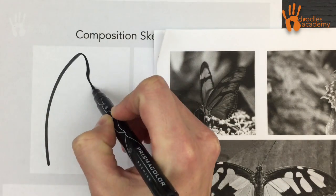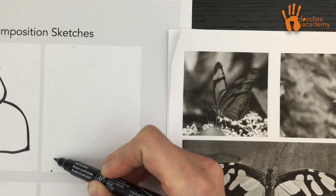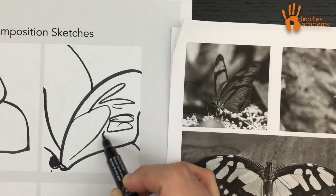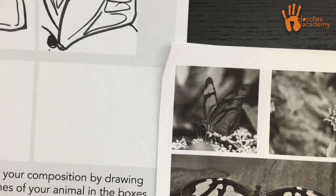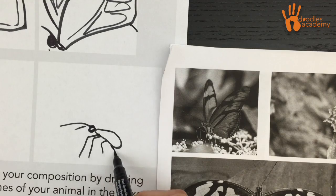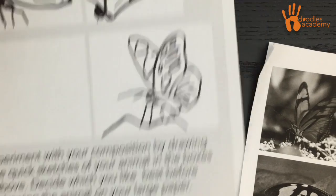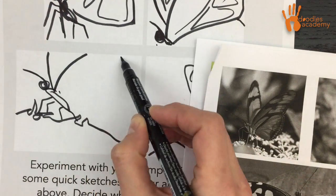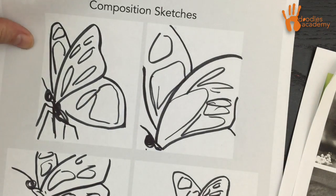Before we start, we want to plan out how the image is going to fit on the page. Do this by drawing it four different ways — make really quick, small sketches. You're not including details; you're trying to figure out the best way to fit your animal on your paper. Think about whether it should be zoomed in or zoomed out, in the right corner or the left. Decide if you want your animal to fill most of the page, then choose your favorite.